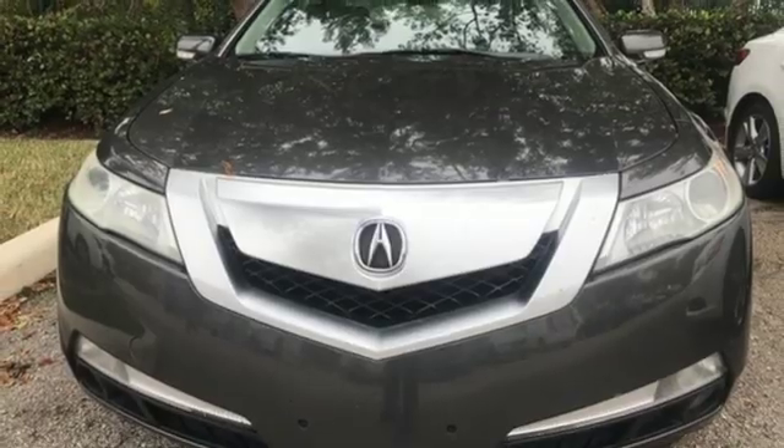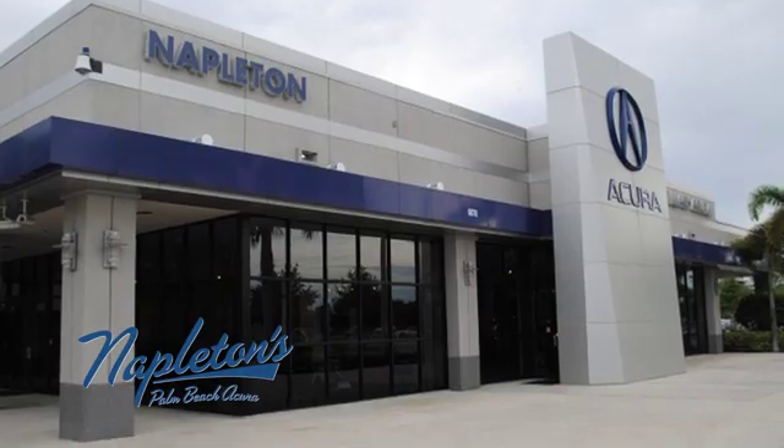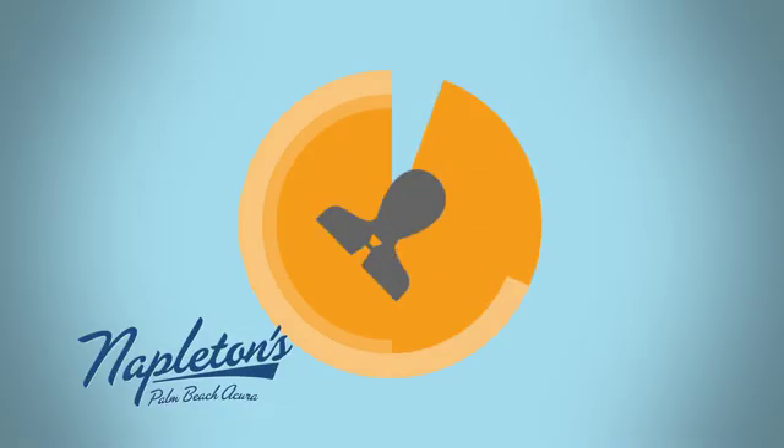Hurry in today for a test drive. It's easy to see why Napleton's Palm Beach Acura is your trusted source for Acura vehicles. Call, click, or stop in today.